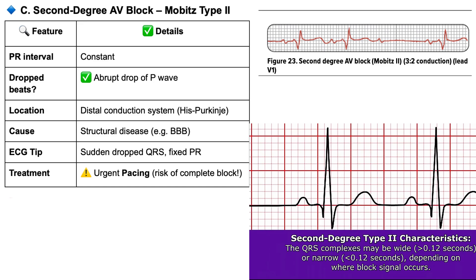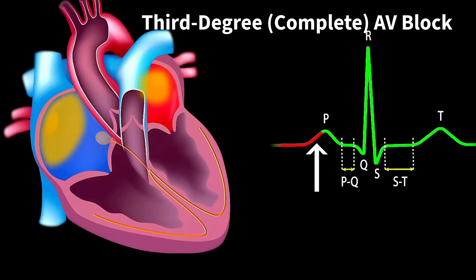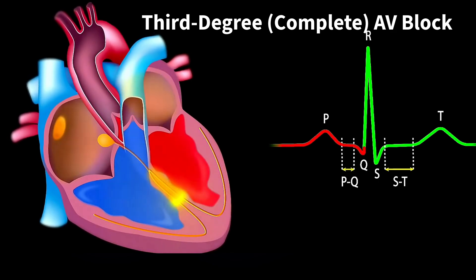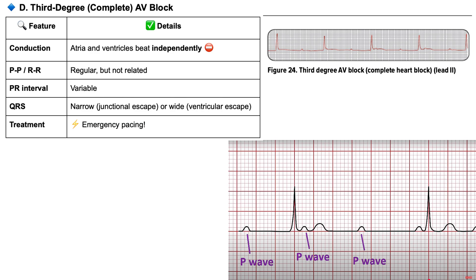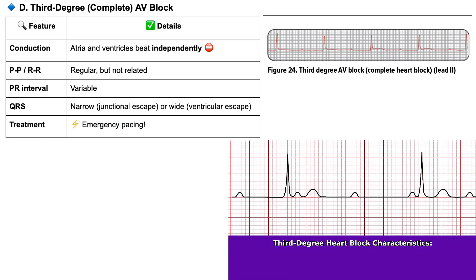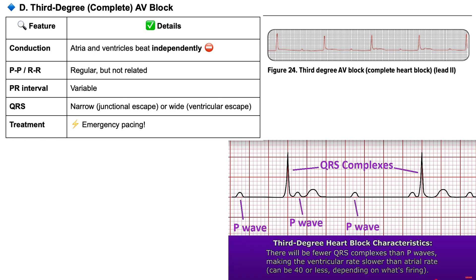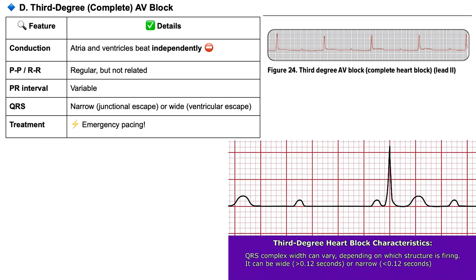Which brings us to the most severe type: third degree AV block, or complete heart block. This is where there's basically a total disconnect — the signals from the top chambers, the atria, just don't get through to the lower chambers, the ventricles, at all. The lower chambers start beating on their own rhythm, driven by an escape pacemaker, and that rhythm is often much slower. On an ECG, you'd see P waves marching along at their own rate and QRS complexes beating at a different, usually slower rate with absolutely no relationship between them — completely dissociated. Because that lower chamber rhythm might be too slow to pump enough blood effectively, this condition definitely requires management, often with electrical pacing.